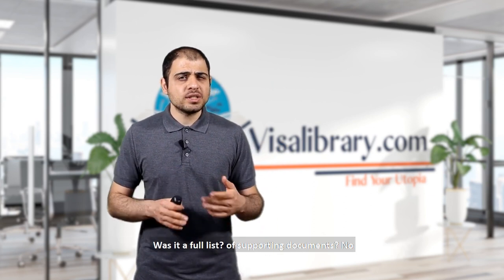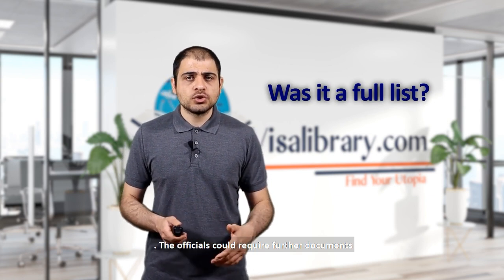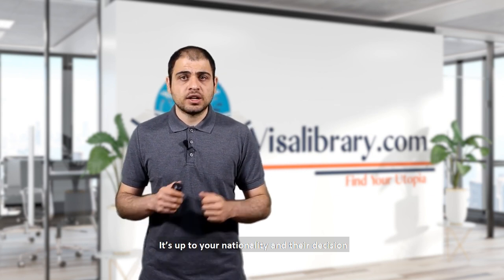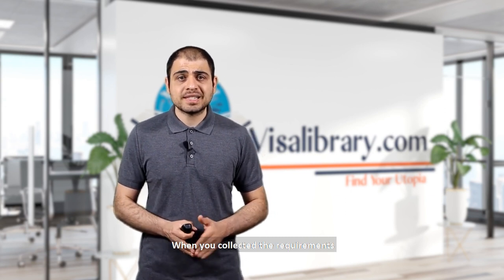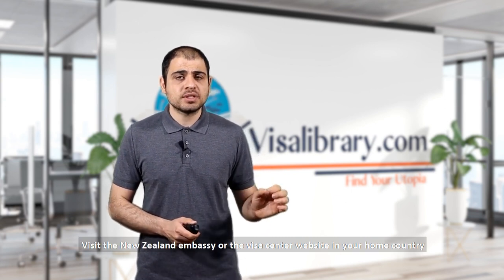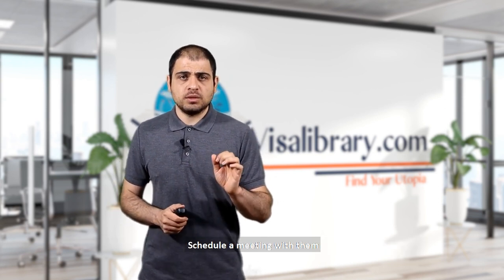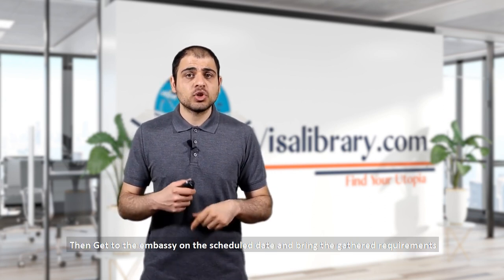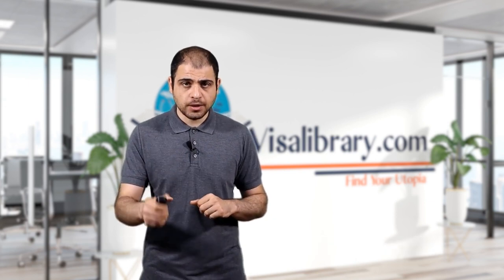Was that the full list? Not necessarily — officials may require further documents depending on your nationality and their decision, so leave time for that. Once you've collected all the requirements, visit the New Zealand embassy or visa center website in your home country, schedule a meeting, then attend on the scheduled date with all gathered documents. Submit everything to the officials when you meet them.